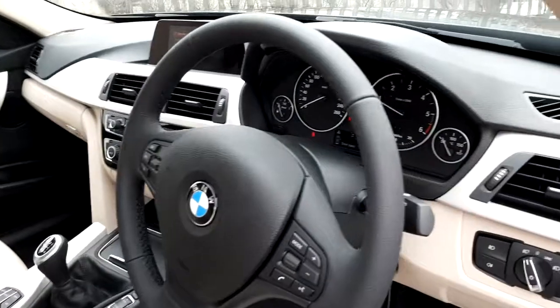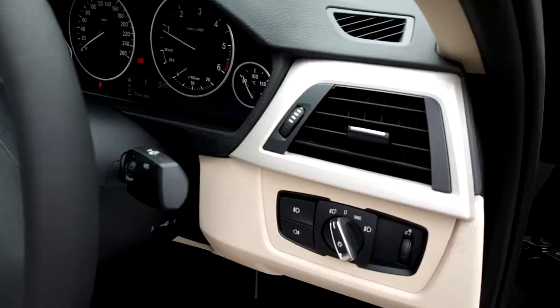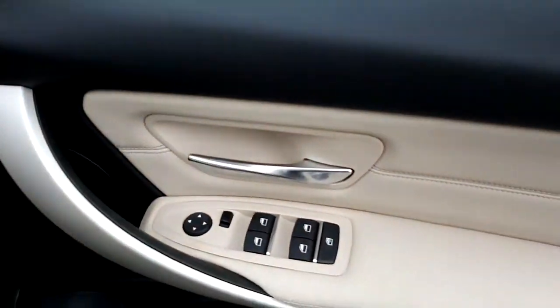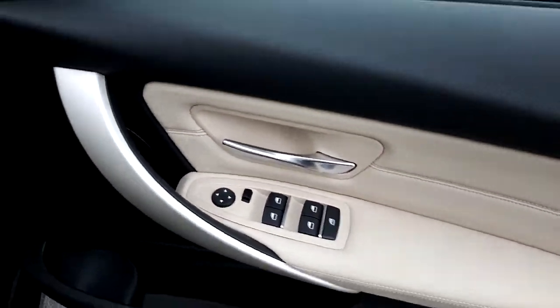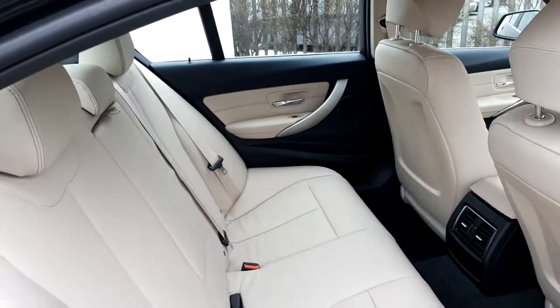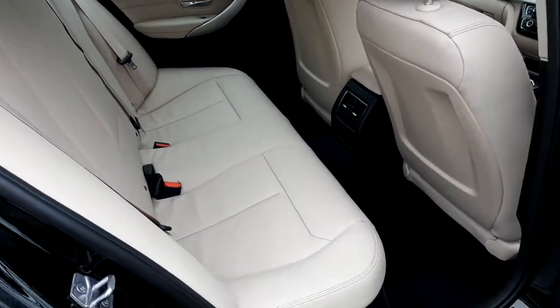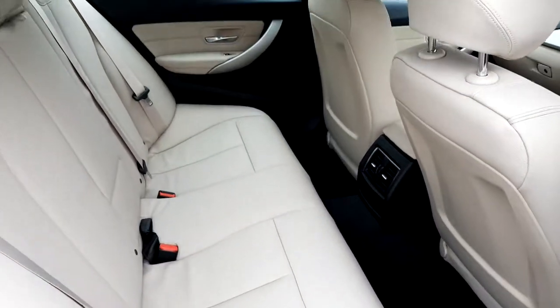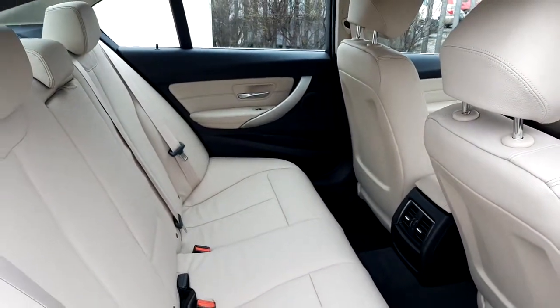This vehicle is also equipped with automatic wipers and automatic headlights for your convenience, and also front and rear electric windows. The rear of the vehicle is a very spacious area and the two outer seats are fitted with ISOFIX fitments, so you can safely secure two child seats.